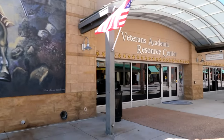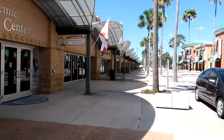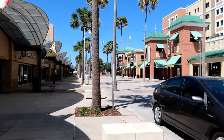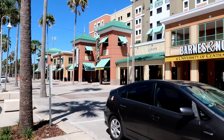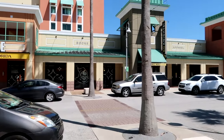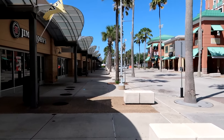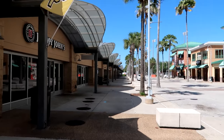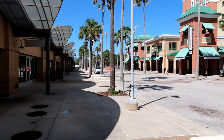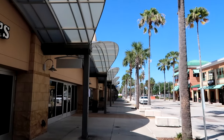Then we see the Veterans Academic Resource Center, Jimmy John's, and a burger place. There's also a Starbucks here. This is the Barnes and Noble — you guys can get your books, apparel, and university stuff. People come here, chill, hang out, meet with their friends. There's also an Amazon right over there. Very convenient. And obviously the palm trees make everything even better.